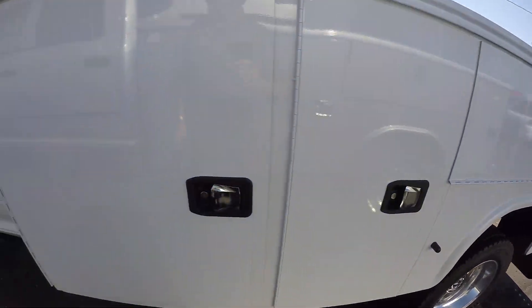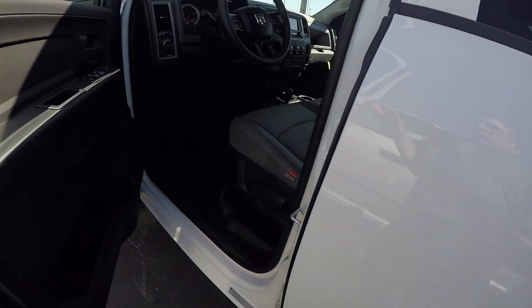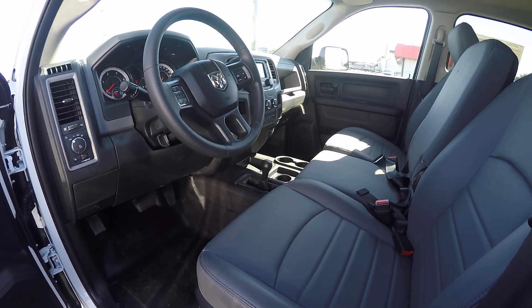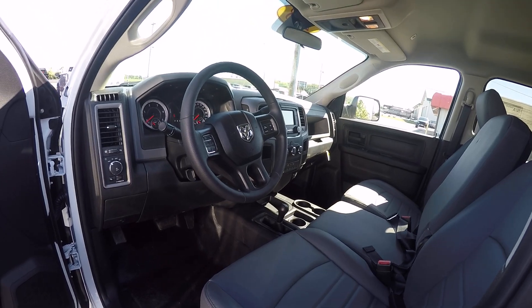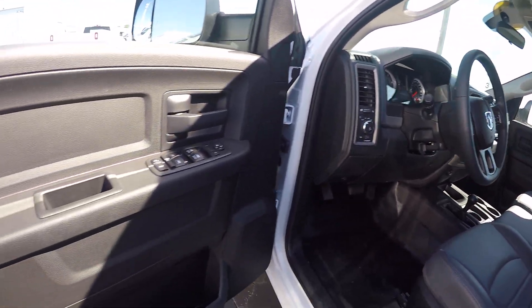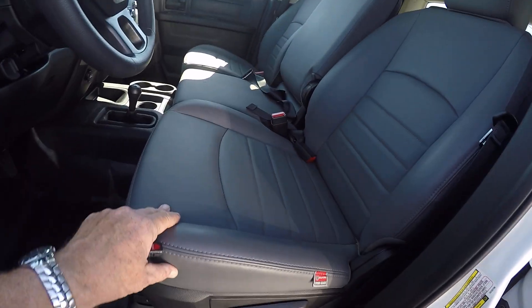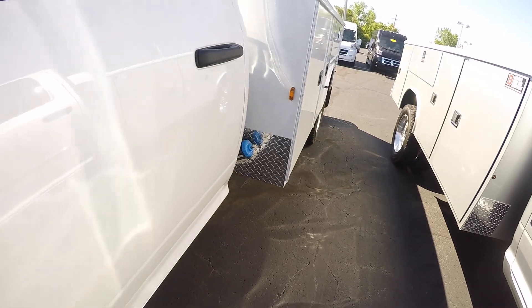Does have the rear dual wheels. Taking a look at the inside, I've got it equipped with the cruise control, four wheel drive system, trailer brake control, power windows and locks, tilt steering and cruise control. The heavy duty vinyl work grade seating holds up very well in the work environment.